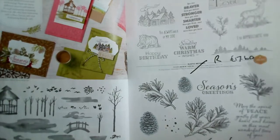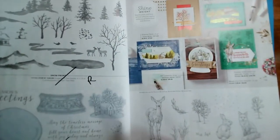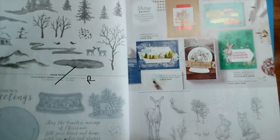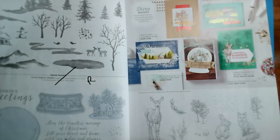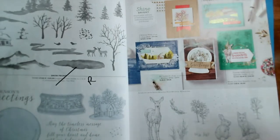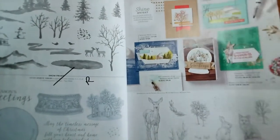Similarly on page 58, Snow Front and the Still Scenes — the snow globe set — are both retiring. Still Scenes is reduced from £20 to £18. Nature's Beauty is going through, as is Perfectly Planned.